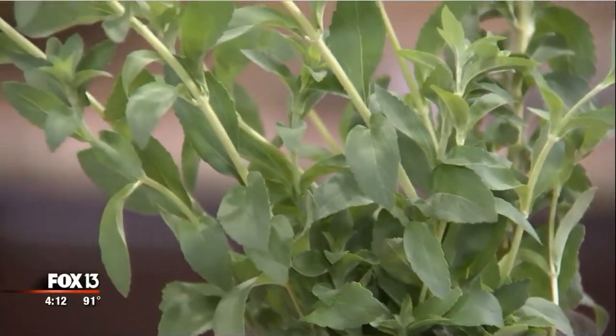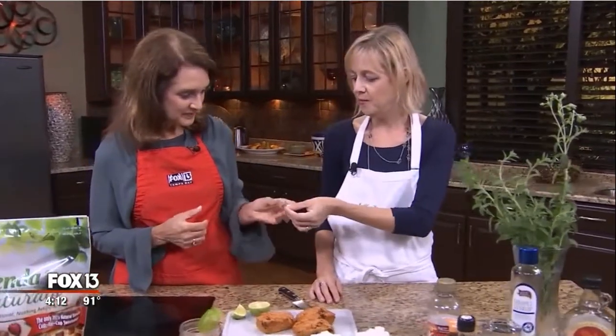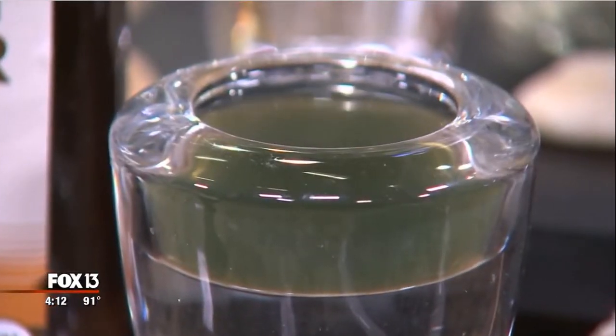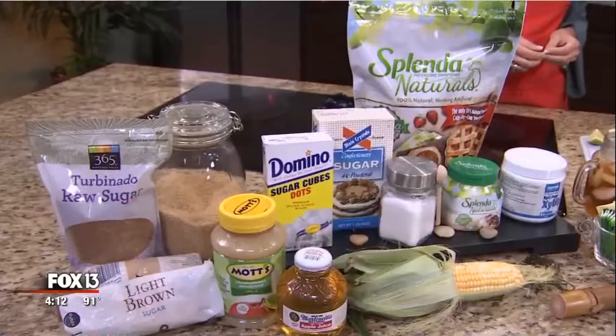This is a stevia plant that my mother grew in her garden. You can take a leaf off and taste it — it will taste sweet. You can even brew it into a homemade stevia syrup. But most people don't have time for that, and so there are other stevia products on the market.